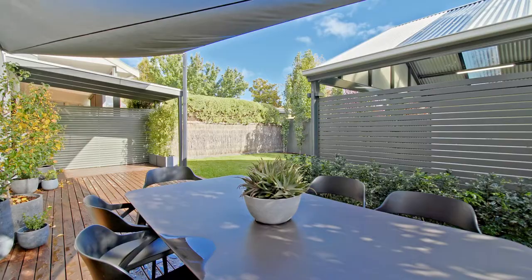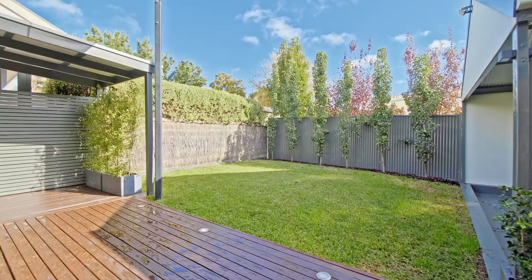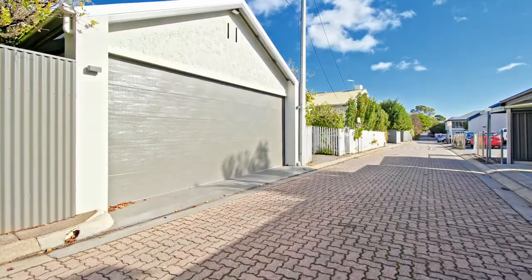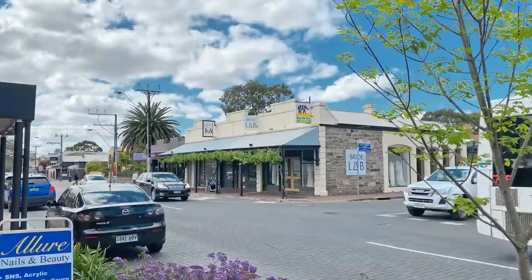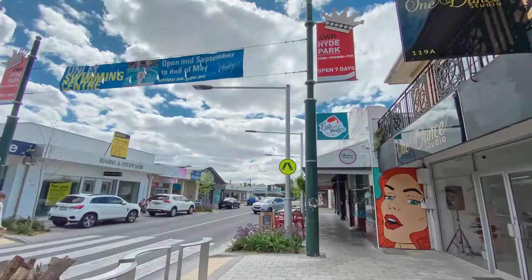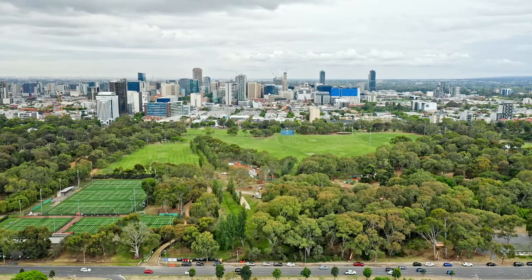Outside, gardens all established, couldn't be any better. Close to the city, King William Road and Unley Road just around the corner, all the good schools and shopping. Salisbury Street — you can walk to the city.